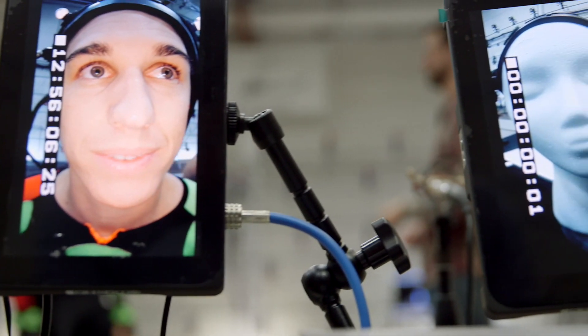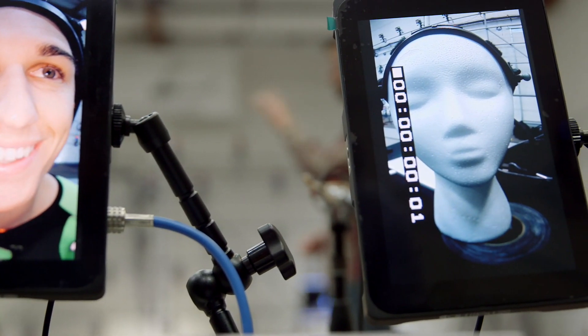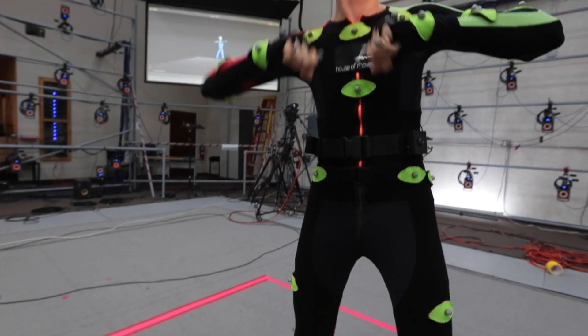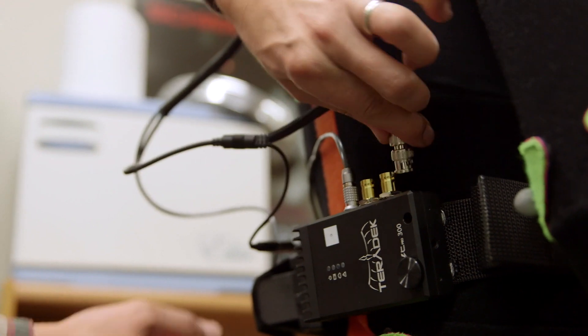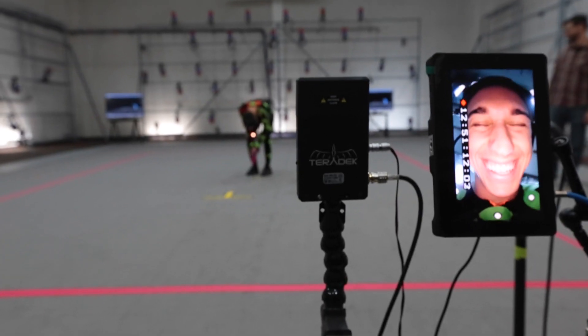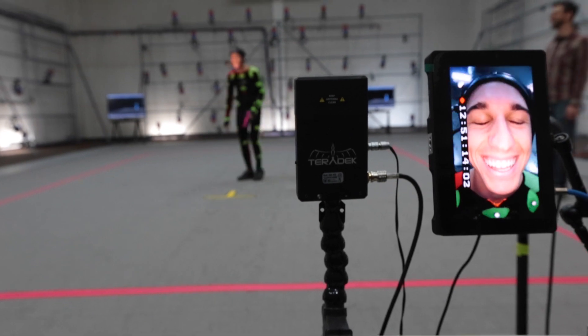With all of that said, I'm guessing these days wireless workflow is probably the lowest thing on your worry list. Yeah, I just need it to work. I've got to plug it in, turn it on, and it's got to look good and be rock solid. Well, is that what happens? Yeah, that's what happens.